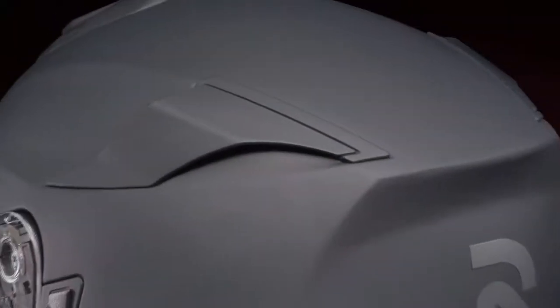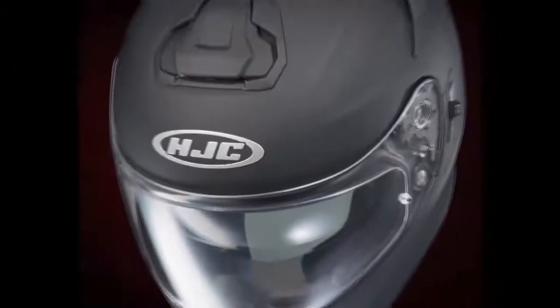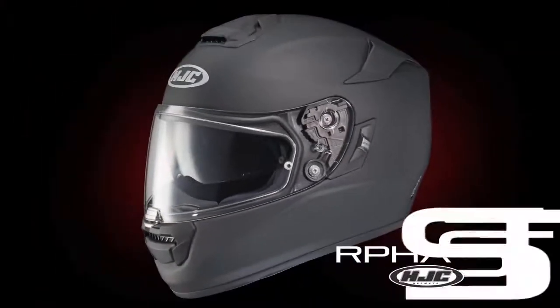Showcasing all the best attributes of the ARFA series is an exceptionally light and versatile package — HJC's ARFA-ST.